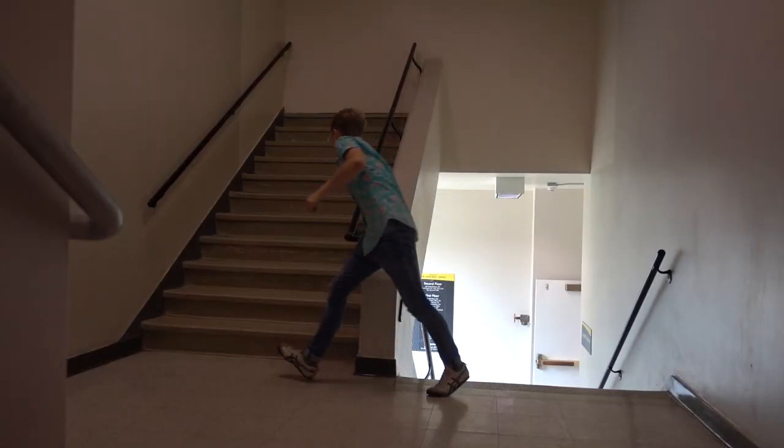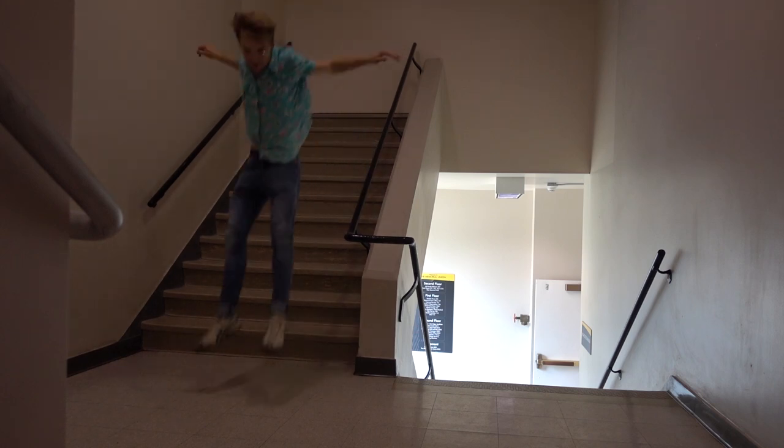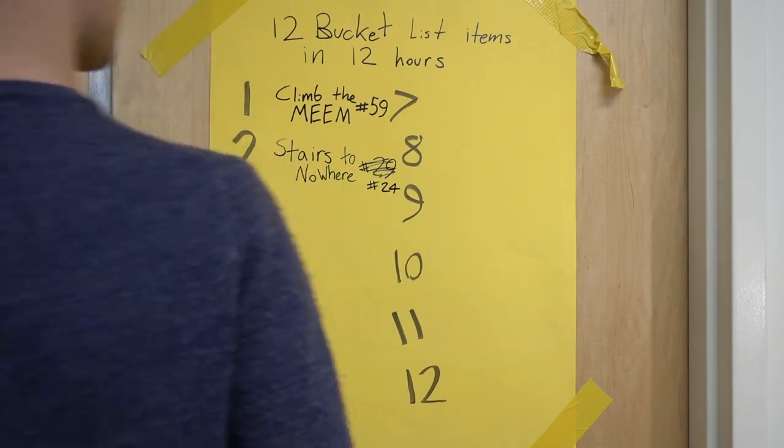Now we're going to go across the way to here — this is the Memorial Union building. I'm told that there's stairs that go to nowhere. Let's check them out. The stairs that don't go anywhere — that's stop number two, item number 24. Check!